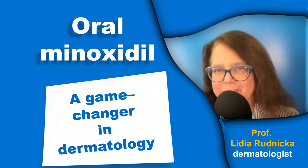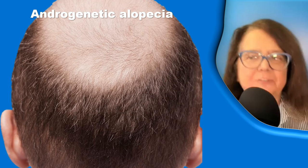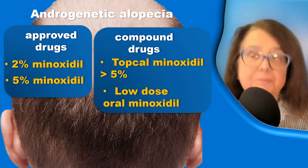Oral minoxidil was recently called a game changer in dermatology. Oral minoxidil changed the way we treat androgenic alopecia. There are several products on the market for topical treatment, such as the approved drugs of 2% minoxidil and 5% minoxidil.